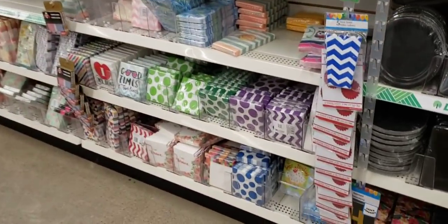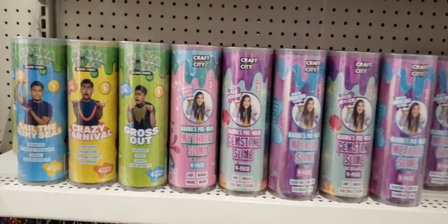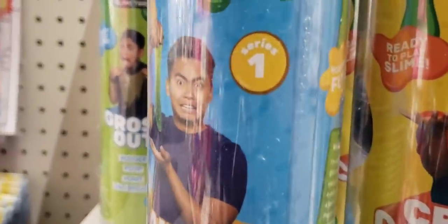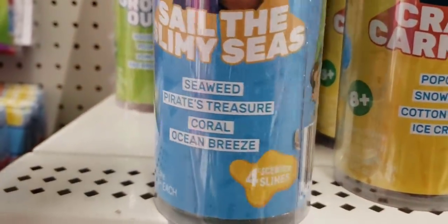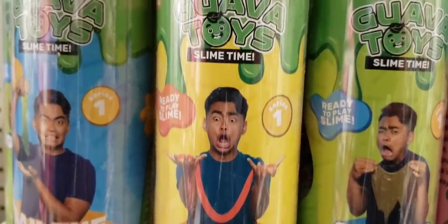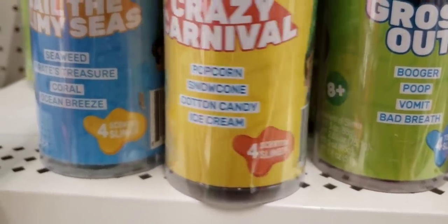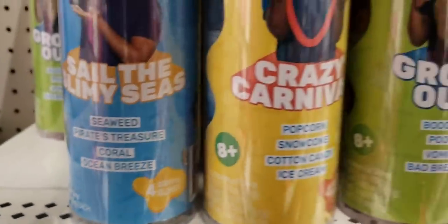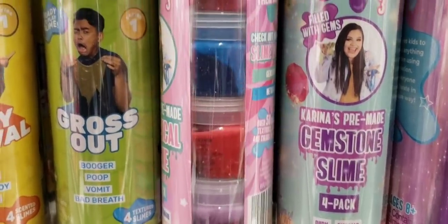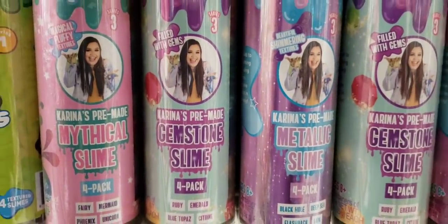Over here I'm going to show you some of the fancy Schmancy napkins — they haven't had any new ones for a while. Oh my gosh, you guys, look at this: these are YouTuber Guave Toys, Series One Slime. The scented ones — look at the scents: seaweed, ew. But these were heavy; they are three-ounce containers. Look at the popcorn, snow cone, cotton candy, ice cream scents. Ages eight and up. And look at this: booger, poop, vomit, and bad breath. She actually sent me a package about a year or two ago with some of her products. Great deal for only a dollar.